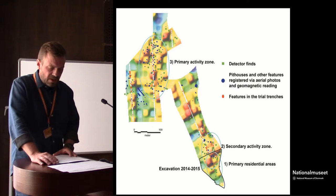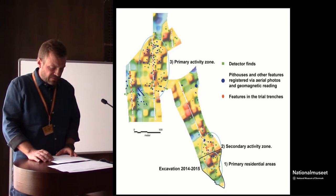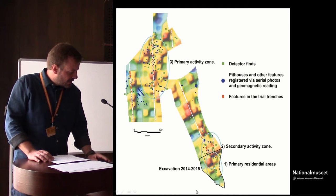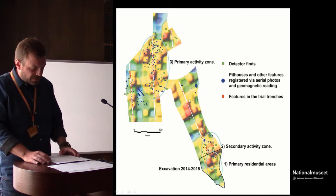In addition to the pits and pit houses, several clusters of more ordinary post holes can be found, indicating an area of intense and diverse activities. This is the area with all buildings and the tower right here. There's basically an empty area here, even though the color markings indicate elevated phosphate. But there are almost no detector finds and no features in the trial trenches as well.